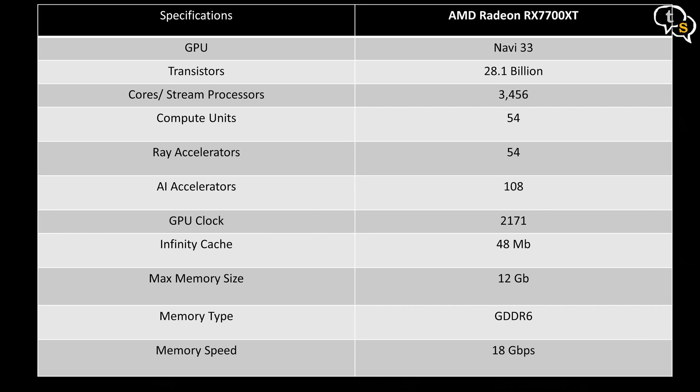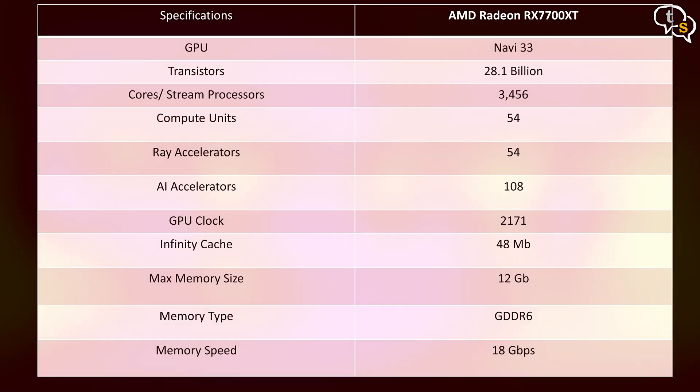The 7700 XT ups the compute units to 54 and ray accelerators to 54 too. The GPU clock is 2171 MHz, with 48 MB of Infinity Cache and 12 GB of GDDR6 memory.